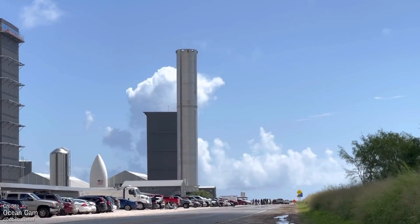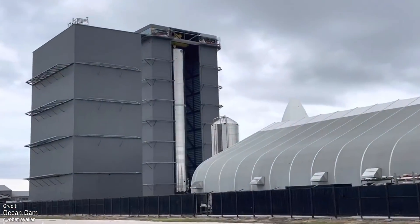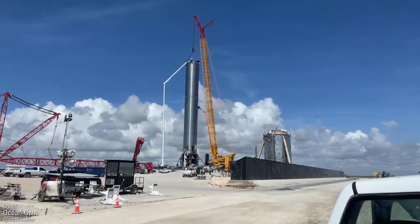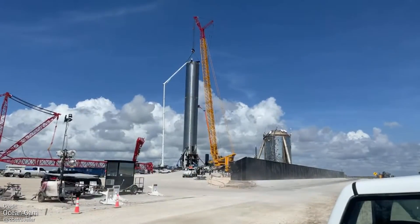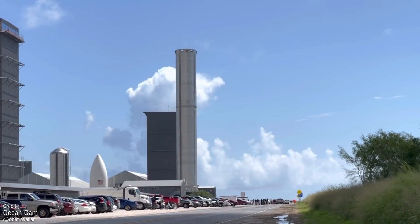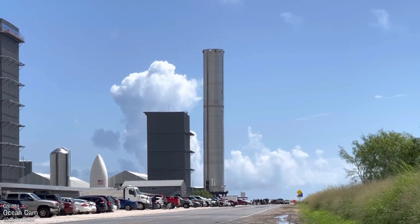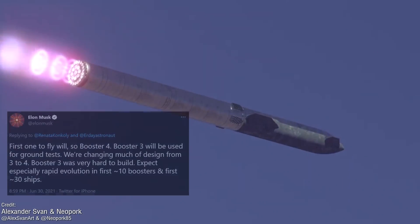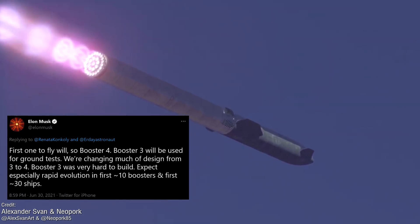We saw the rollout of Booster 3 to suborbital test stand A after stacking and fabrication was completed last week. We've been watching this booster's construction very excitedly, as this was the vehicle we thought would fly to orbit. However, this has now been confirmed to be a production prototype, much like BN1, and won't be going anywhere under its own propulsion. It'll undergo ground tests — most likely proofing and cryoproofing — similar to BN2.1. Booster 4, which Elon confirmed on Twitter will be the first to fly, is basically confirmed to carry Starship SN20.